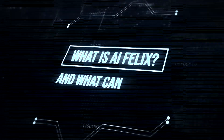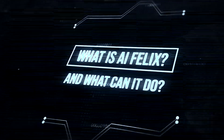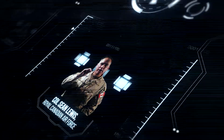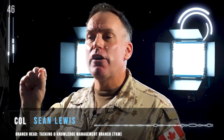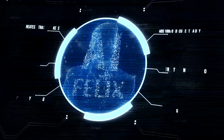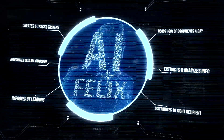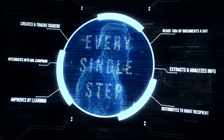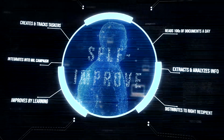So, what is AI Felix and what can it do? AI Felix is an artificial intelligence enabled tool developed in-house that is able to read hundreds of incoming documents received every day, extracts and analyzes key information, distributes it to the right recipient, creates and tracks progressive taskers, integrates them into a military campaign plan, and learns with every single step to self-improve with human interaction.